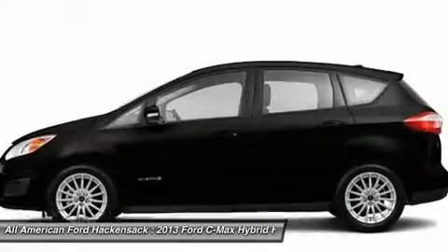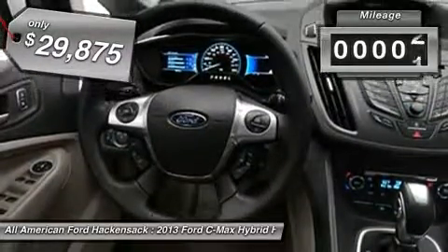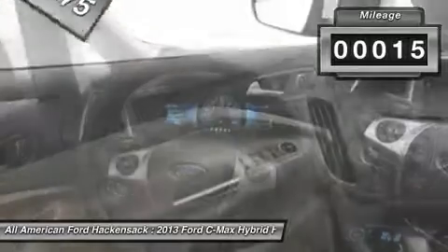The style is what will catch you, and the mileage will surprise you, and it is priced below $30,000. This vehicle has less than 100 miles.